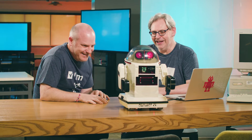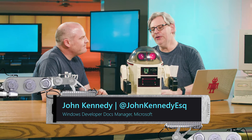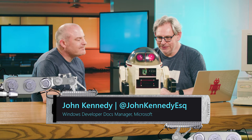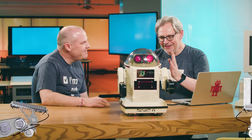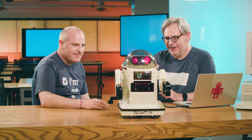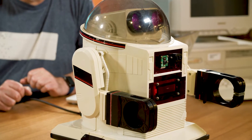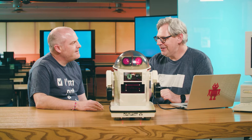If you grew up in the 1980s, this probably looks a little familiar. This was like my dream toy — to own a personal robot that would impress all my friends and scare my parents. I actually found this particular one on eBay, because I was never lucky enough to get an Omnibot. I found it in a pretty sad state and bought it for a nominal sum.